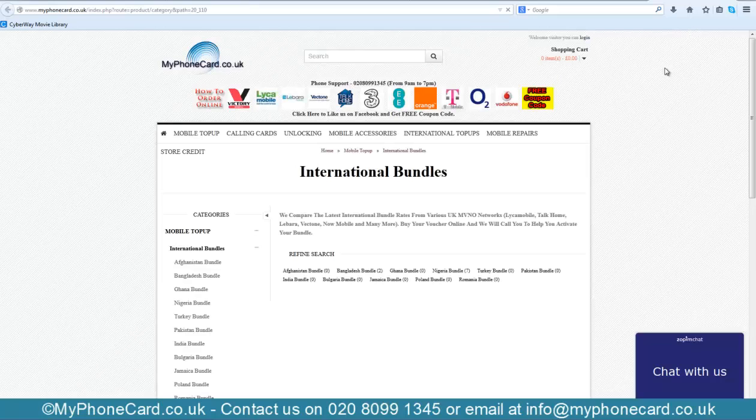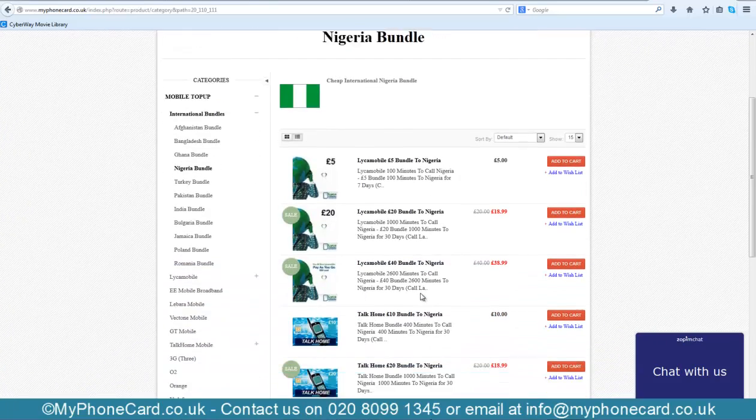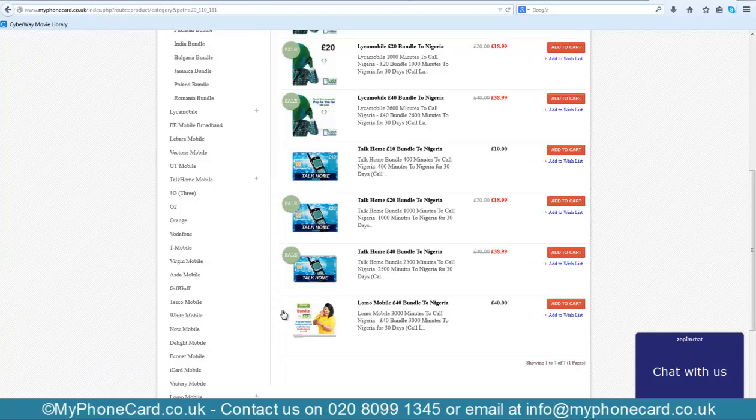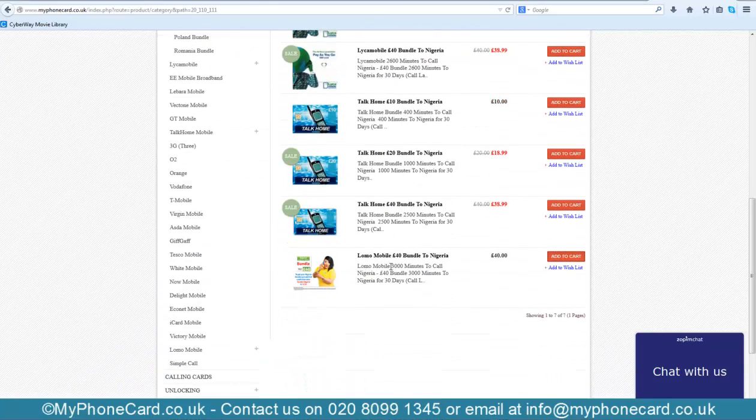We are now on the International Bundles page. We will select the Nigeria bundle from the link below. Now let's select the last option which says Lomo Mobile Spotty Pond Bundle to Nigeria, and hit Add to Cart. As you can see, it shows three thousand minutes to call Nigeria.